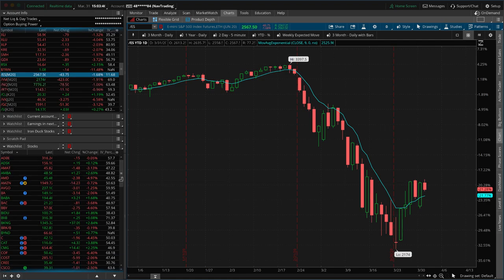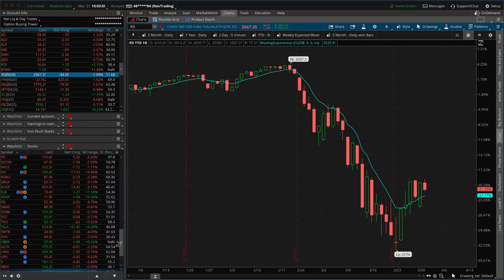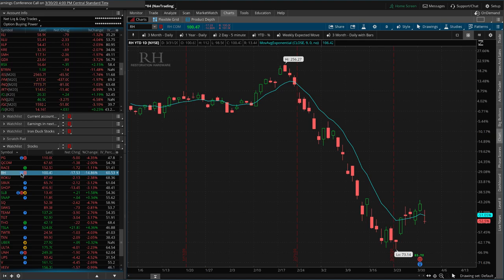If we take a look at some other stocks — one stock just had earnings: Restoration Hardware. This isn't a stock we trade a ton, but it's liquid and it moves. Earnings were reported March 30th after market, and it's down almost 15% today. If this is any indication of what earnings will look like as they start to roll out after the end of the quarter, look out below — but who knows? We'll see what happens.